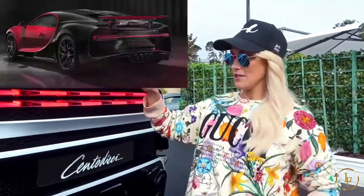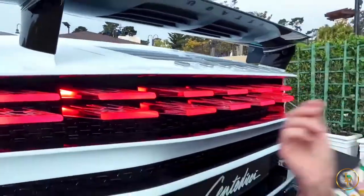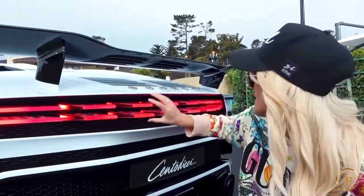On the Chiron, the taillight kind of runs along the back of the body here, but it's attached to the body. And then on the Divo, you do have this kind of 3D taillight element, but not to this level. This is quite extreme.